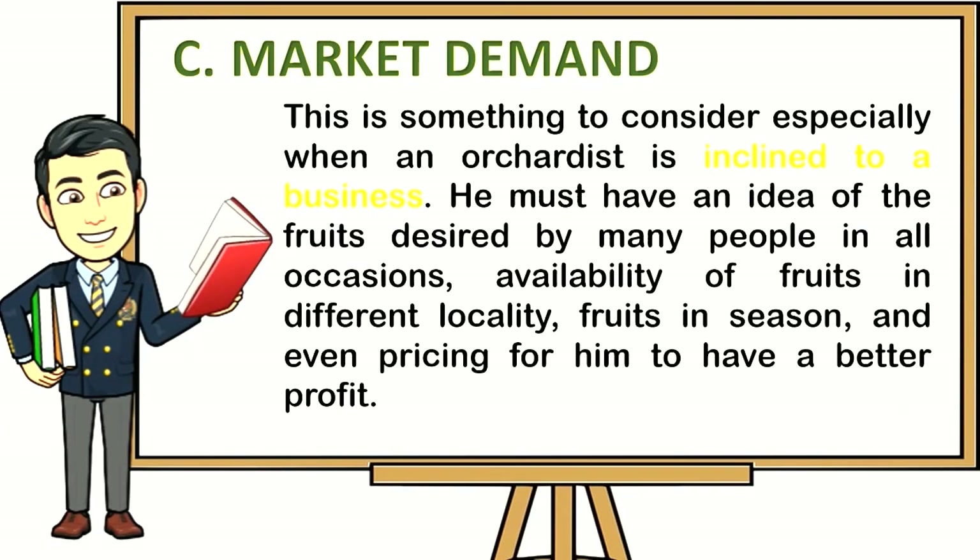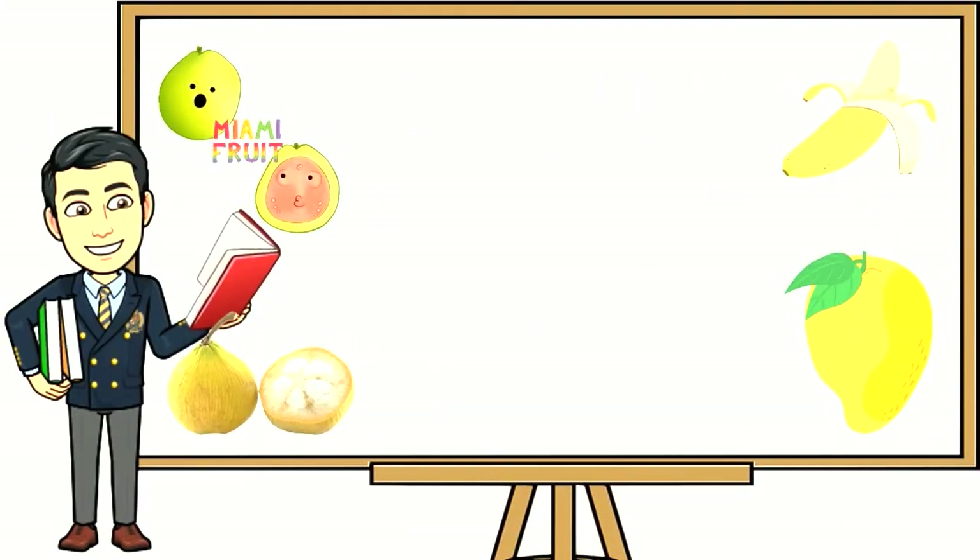Market demand is something to consider especially when an orchardist is inclined to a business. He must have an idea of the fruits desired by many people in all occasions, availability of fruits in different localities, fruits in season, and even pricing, for him to have a better profit. Here are the trees appropriate for orchard gardening based on market demand.